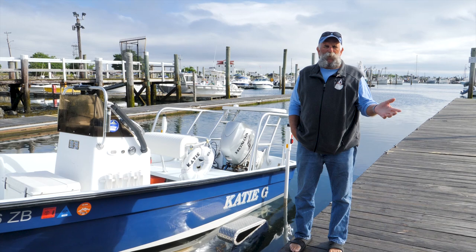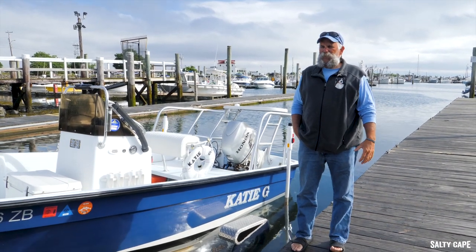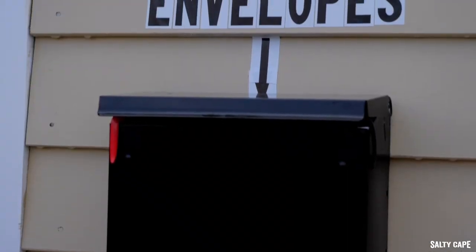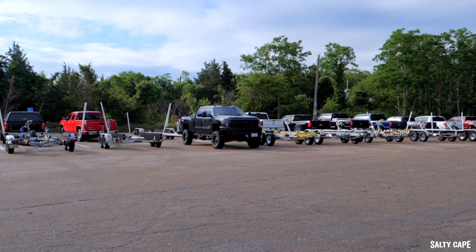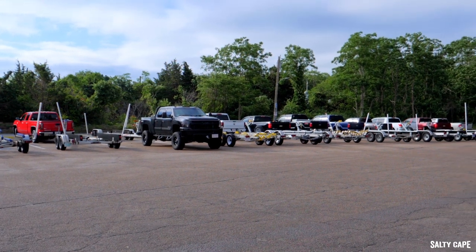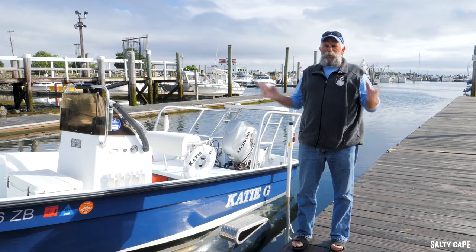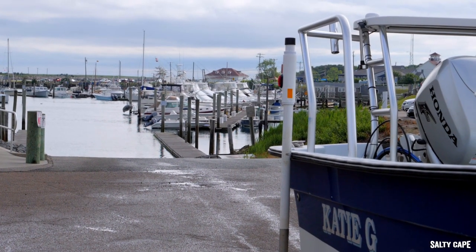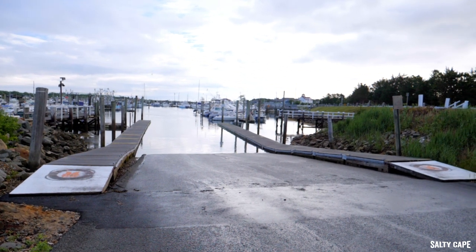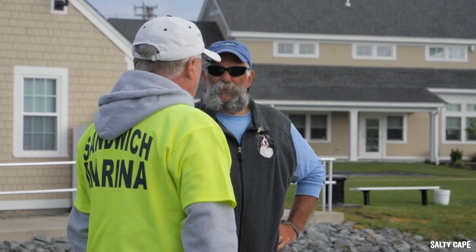I would vote this boat ramp as the best on Cape Cod in terms of organization and in terms of access. One thing that a lot of boat ramps have a problem with is people going in, people going out — who has right of way. Sandwich does a great job of organizing. They have one lane for in and one lane for out, and the folks who work here keep it organized and keep everything under control.